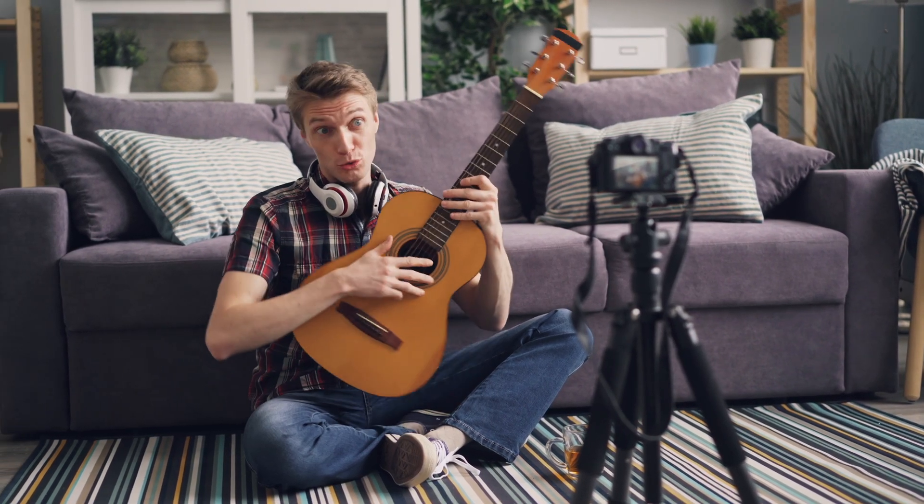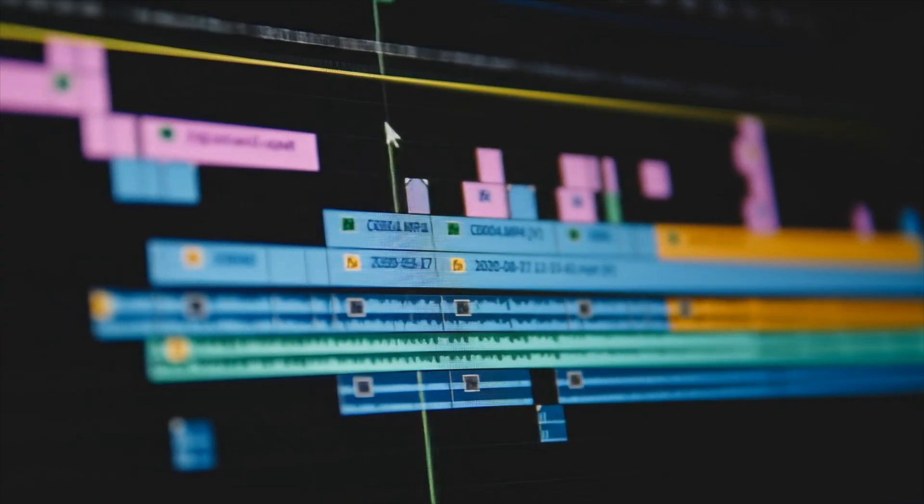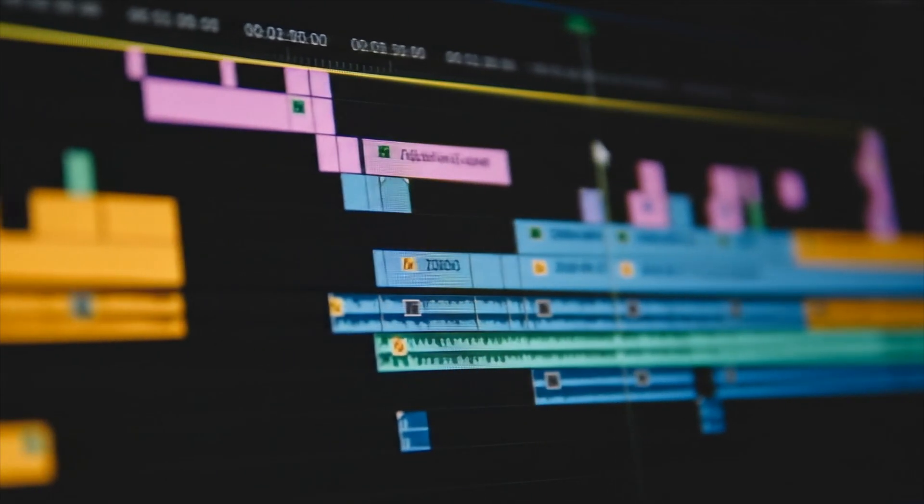If you're a solo creator pumping out weekly content, a lighter editor might make more sense. Final Cut Pro is blazing fast on Macs. Premiere works great if you're tied to Adobe. Even CapCut or iMovie get the job done with basic edits.